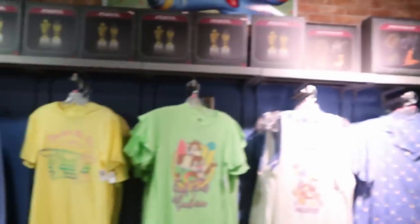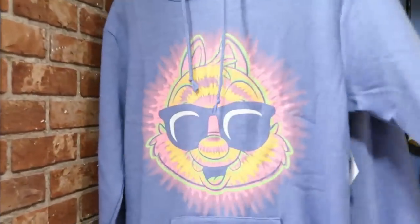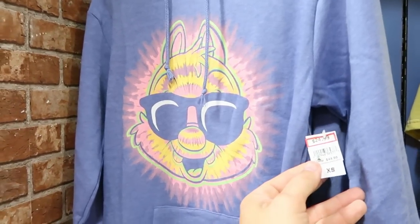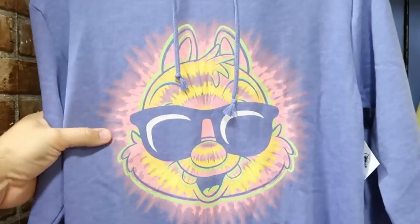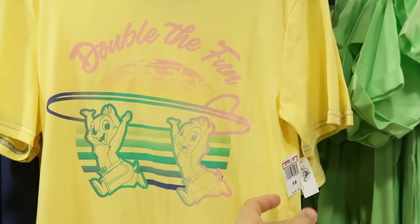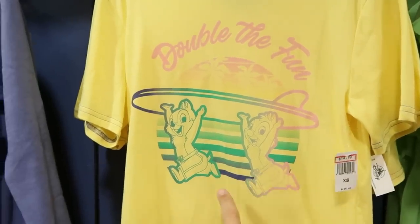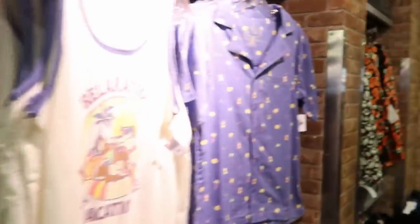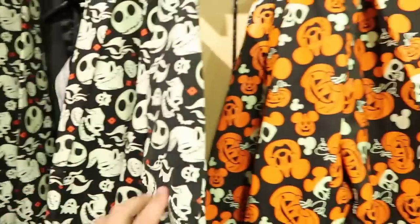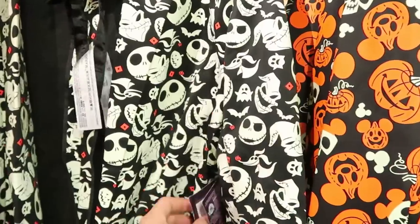The Chip and Dale pullover hoodie is $24.99 from $45 and very soft. There's a Chip and Dale 'Double the Fun' surfboard t-shirt for $14.99 from $30. Heading back to the Halloween section, there are some more new items I haven't seen before.